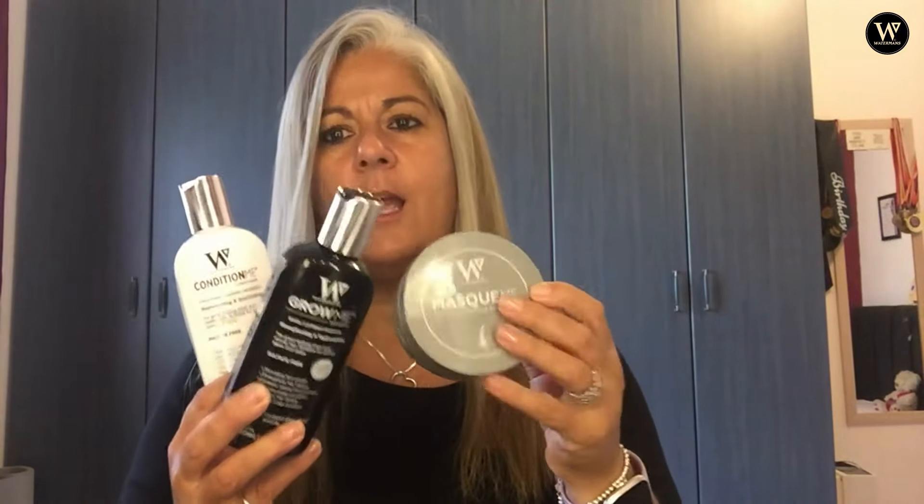All I can say is give it a go — you've got nothing to lose but so much to gain. I would not use any other product besides Waterman's. They're a really professional company. I don't live in the UK, I live abroad, and within four days my products arrive packed securely so they don't get damaged or leak. They've never ever let me down.